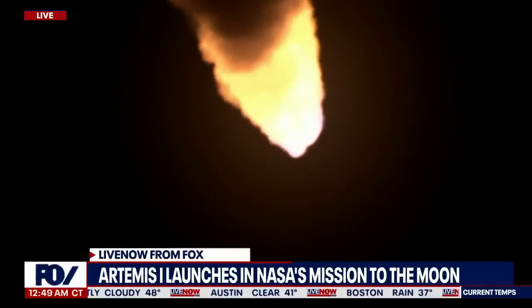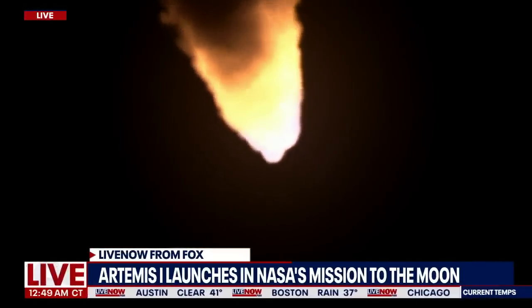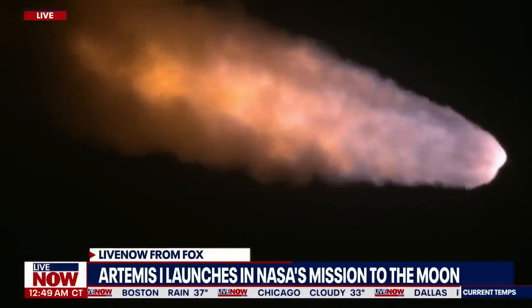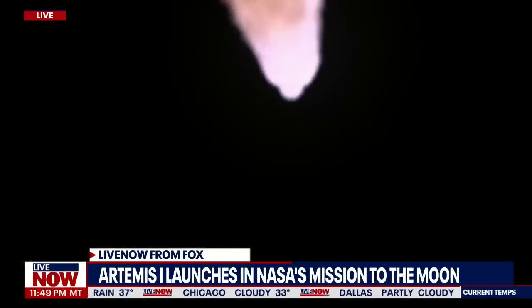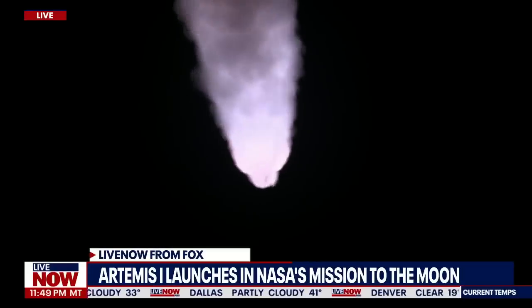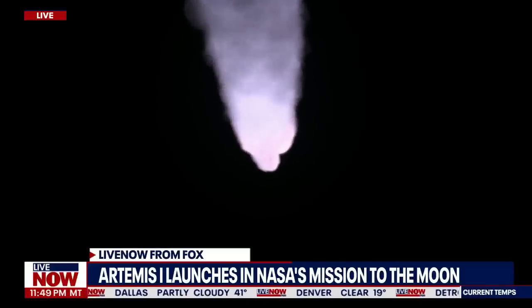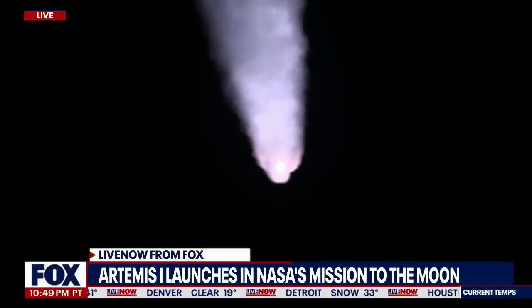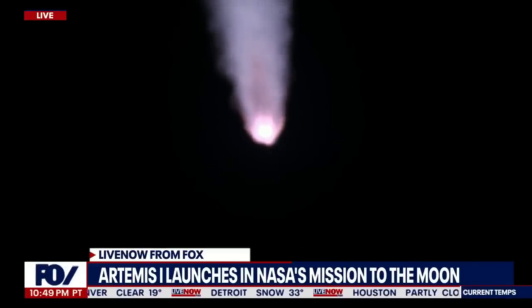The next major milestone will be for the solid rocket boosters to cut off and jettison at about two minutes and 11 seconds into flight — about 30 seconds from now. Again, quiet here in Mission Control Houston as teams continue monitoring the flight of Artemis I. We are now 16 miles downrange from the launch pad at Kennedy Space Center, traveling over 2,800 miles per hour.